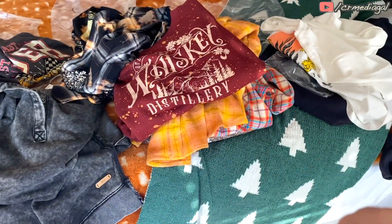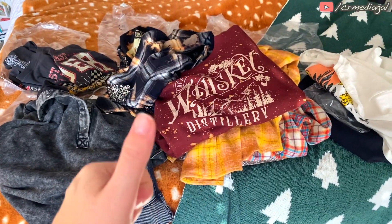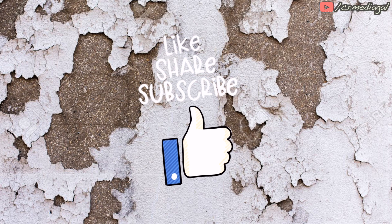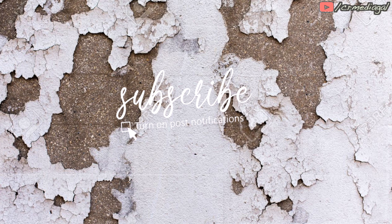Everything I tried on here today was super soft and comfortable — 12 out of 10 for that. I hope you enjoyed this little try-on of Buckle, a new brand to me but probably not new to some of you. Please be sure to give it a thumbs up before you go, I'd really appreciate it. And be sure to subscribe below if you would like to see more videos like this from me — I used to do a lot of them in the past.